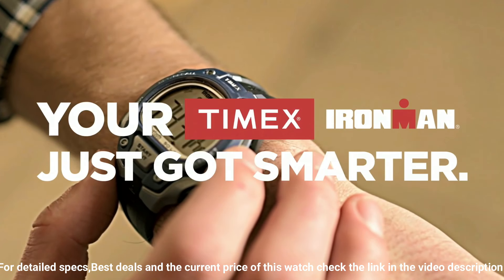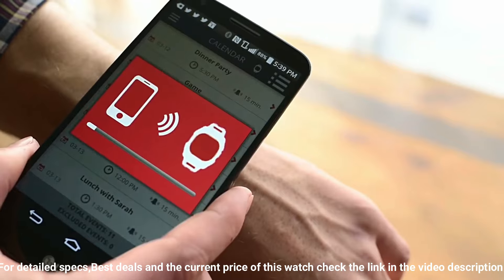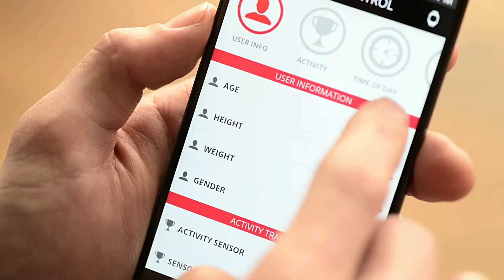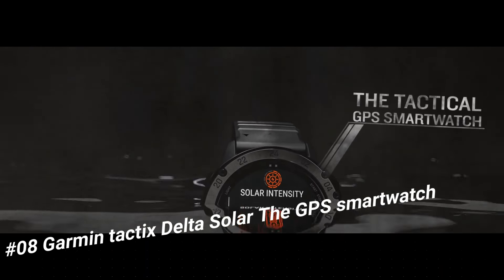Band material: plastic. Band size: men's standard. Band width: 18mm. Band color: black. Dial color: gray. Bezel material: resin. Bezel function: stationary. Calendar: day, date, month. Item weight: 1.6 ounces. Movement: quartz. Water resistant depth: 100 meters.